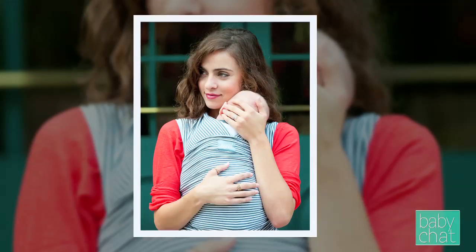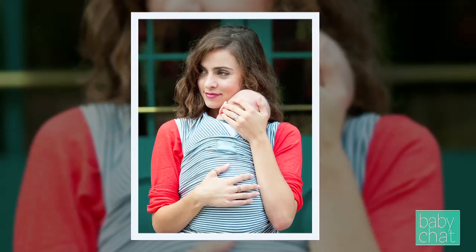Hi, I'm Andrea of Baby Chat TV. Today we're going to talk about baby wearing, which really just means wearing a baby either in a sling or another type of carrier. It's been done for centuries and it's gained a lot of popularity recently because of all the benefits that go along with baby wearing.